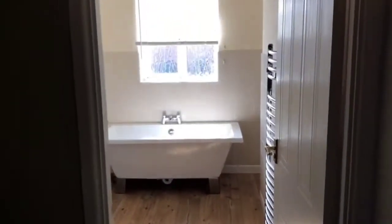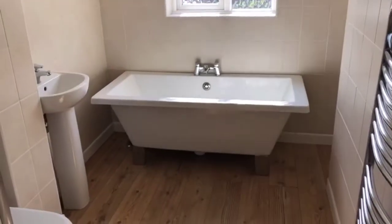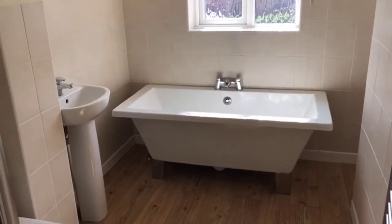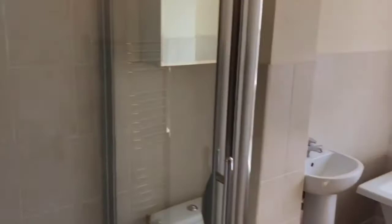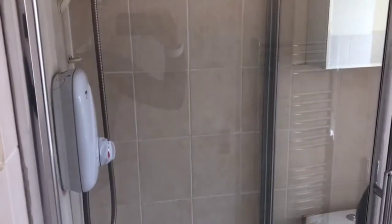Just coming across here to the front of the property — the bathroom, which was refitted recently to a high standard. You've got a nice standalone bath and a separate shower cubicle with an electric shower.